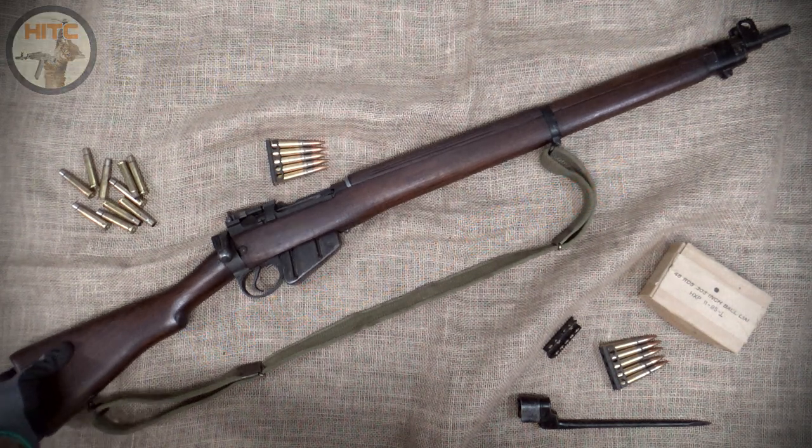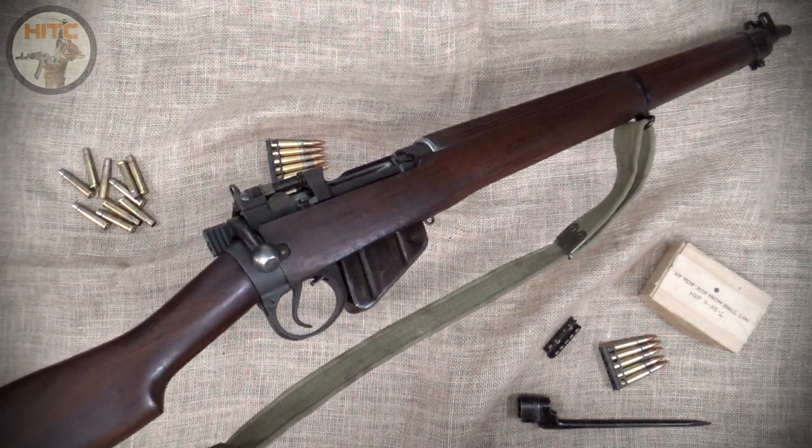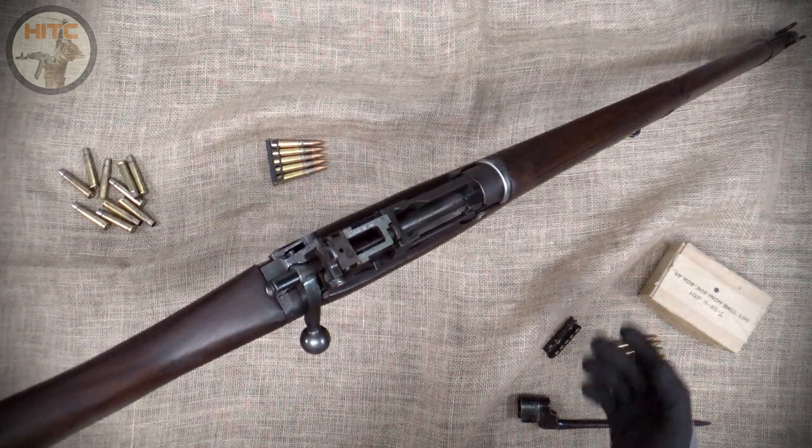Welcome to the 12th episode of the Pick Up the Rifle and Shoot series, featuring my 1944 Lee Enfield No. 4 Mark I, more commonly known as the No. 4.